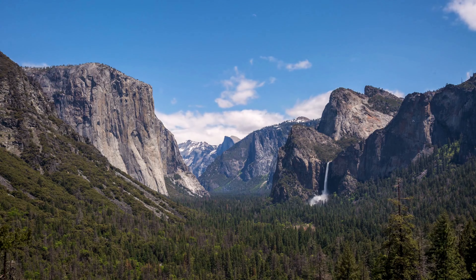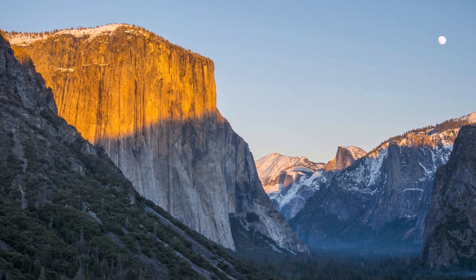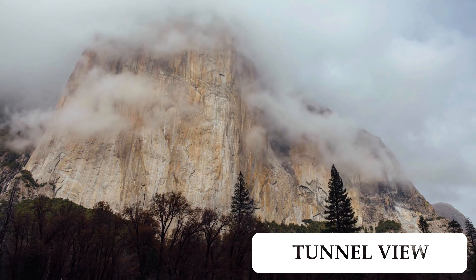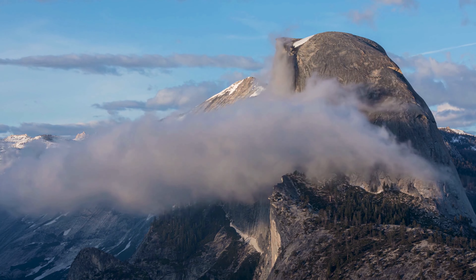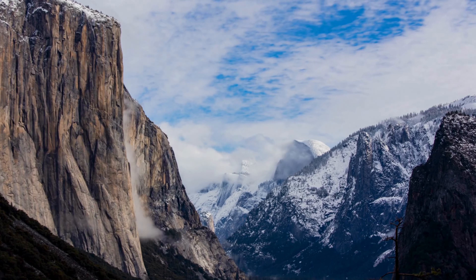As you enter Yosemite Valley, Tunnel View provides an awe-inspiring first glimpse of the valley's iconic features, including El Capitan, Half Dome, and Bridalveil Fall. It is one of the most photographed viewpoints in the park.